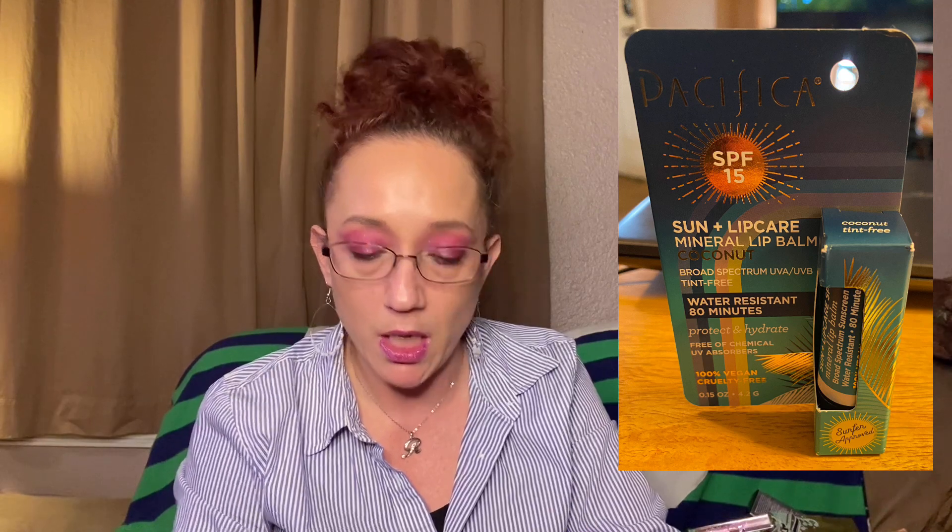The next thing we've got is Pacifica SPF 15 Sun and Lip Care Mineral Lip Balm in Coconut. You can never have enough lip balm this time of year — have one in your purse, next to your bed, on your table next to your couch. We'll try this out later.